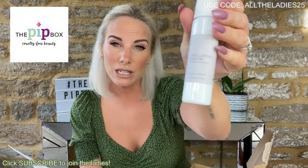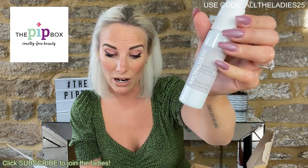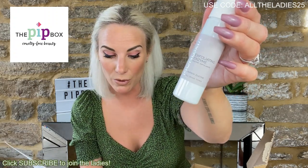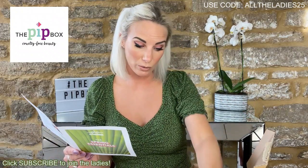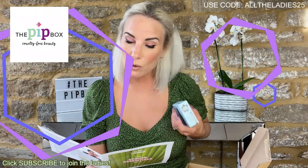You get 50ml of the enzyme. Use one to two times per week after cleansing and toning — one to three pumps avoiding the eye and lip area, massage in and leave for five to ten minutes, then remove with warm water. That product is the star feature of that box and I will definitely be using that this evening.